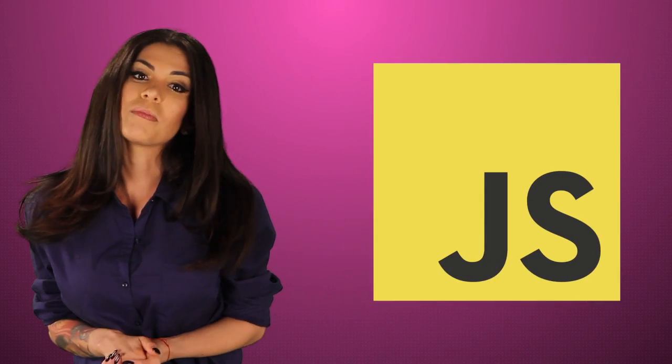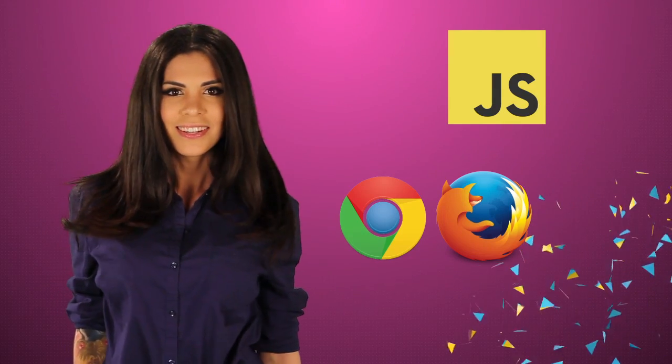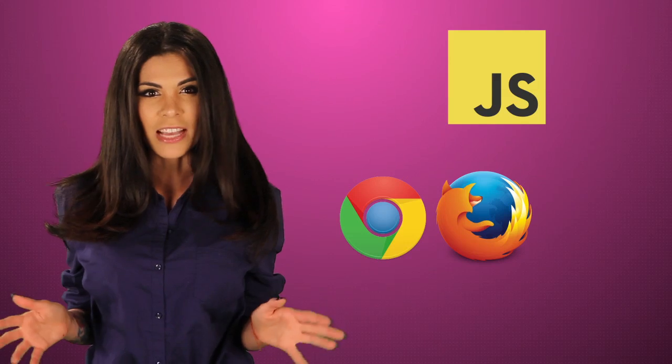Then we've got JavaScript. Every modern browser has JavaScript built in, and it lets you do all kinds of cool stuff. JavaScript is kind of a pain in the ass to write, so people use JavaScript libraries like jQuery to make it easier.